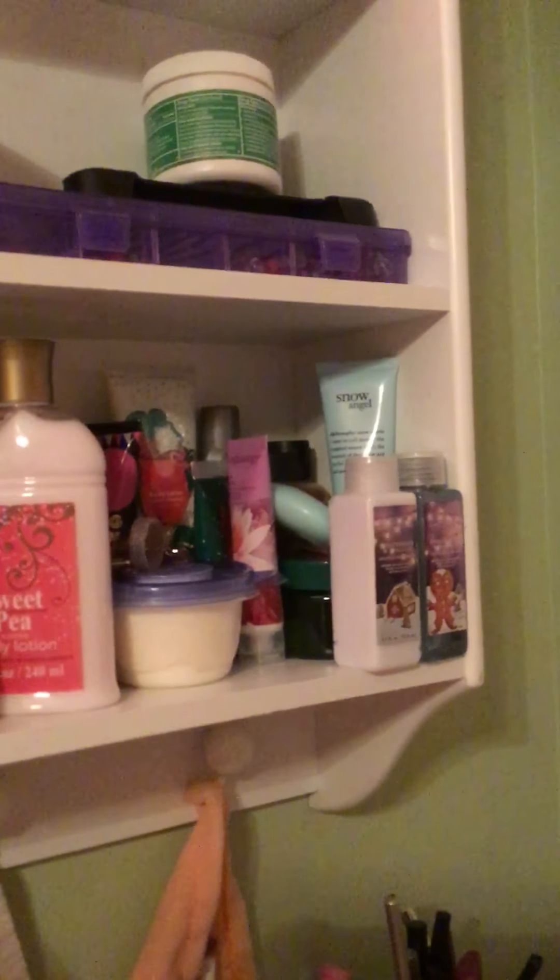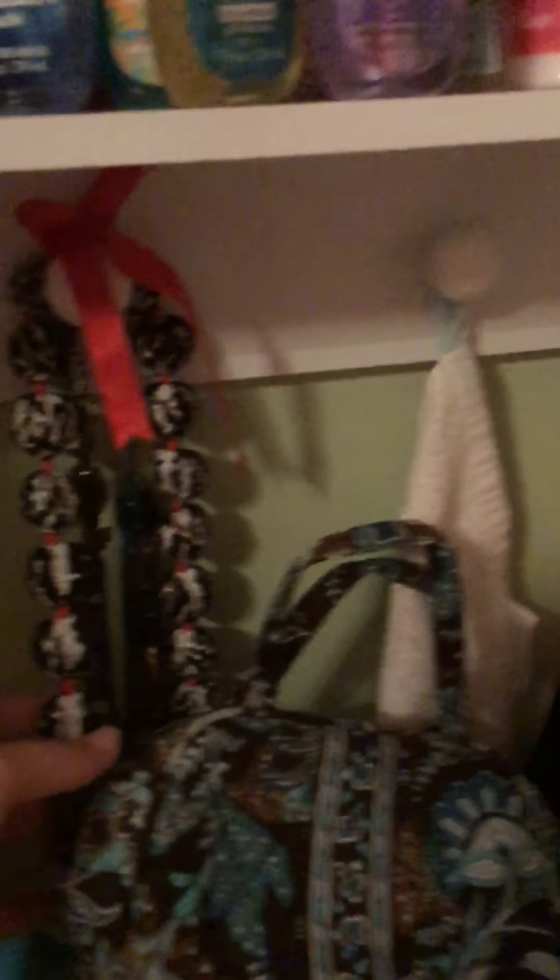I used to have a lot more, but I don't anymore. And then I have some lotion, some body scrub, and more lotion. Hanging on here is some necklaces. And then my wash cloth that I use to wipe off excess makeup when I'm doing it. And then I have a turbie.